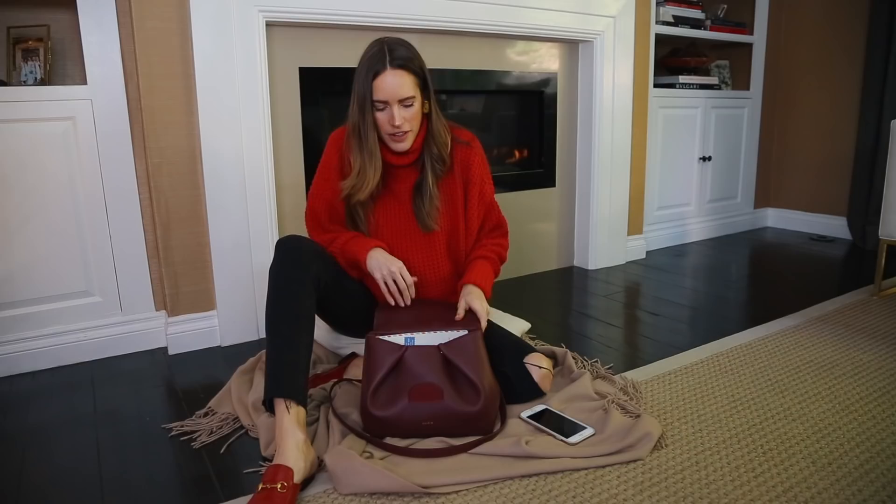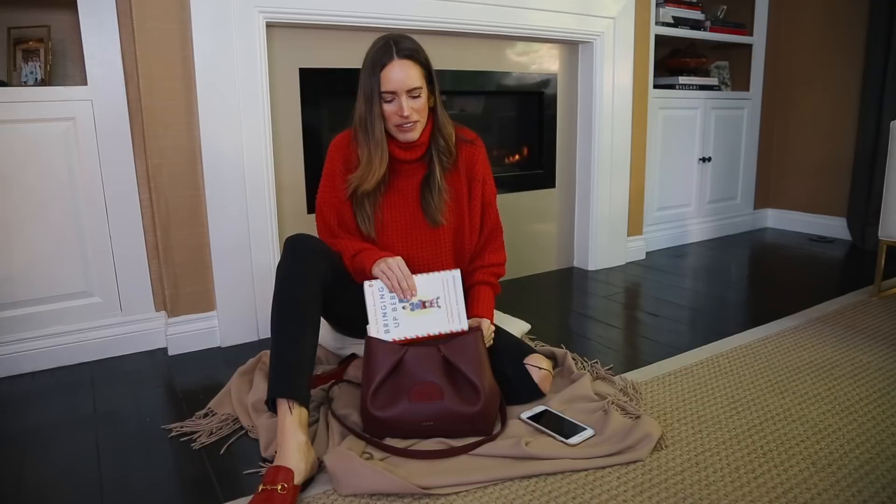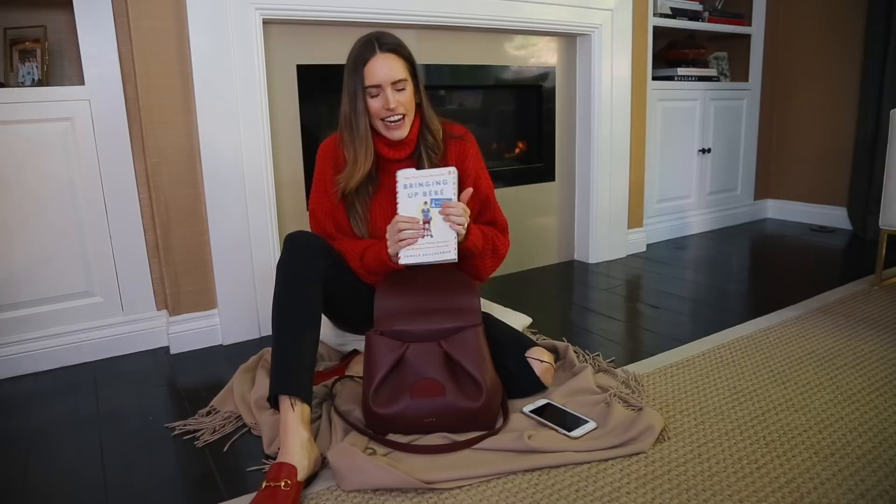Although my phone is never really in my bag - it's always in my hand. I've got one of those covers that you can literally throw on the floor and it won't break, because I'm always dropping it.